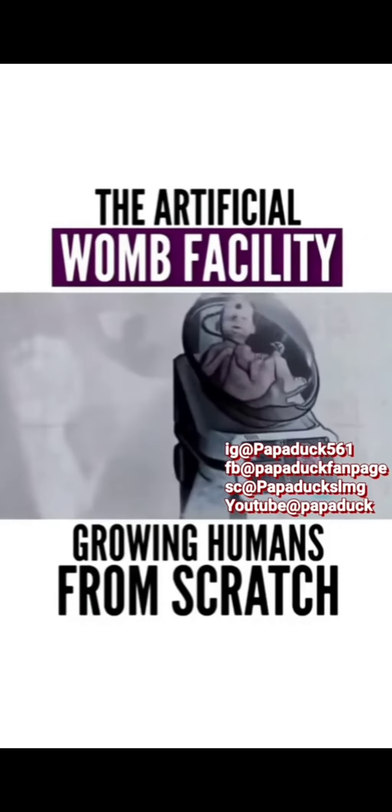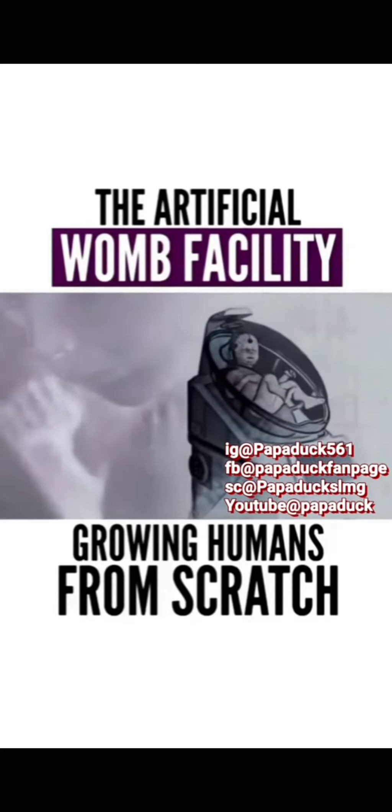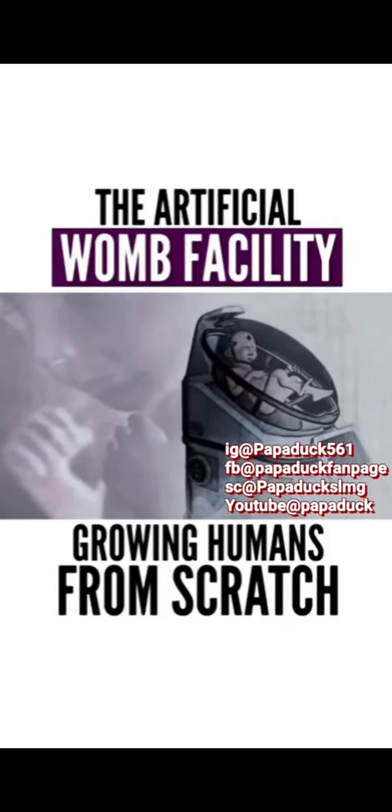Inside this growth pod, the fetus is kept for 9 months until a full course of development is reached.